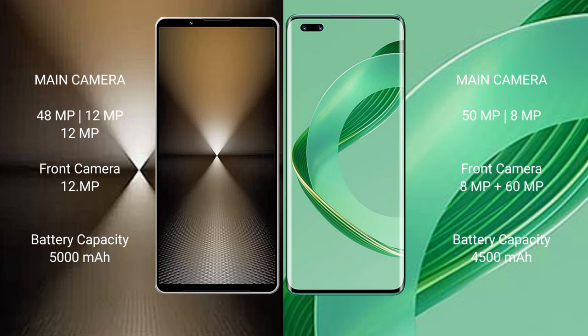The Sony Xperia 1 Mark VI has a 5000mAh battery with 30W fast charging support. The Huawei Nova 11 Pro has a 4500mAh battery with 100W fast charging support.